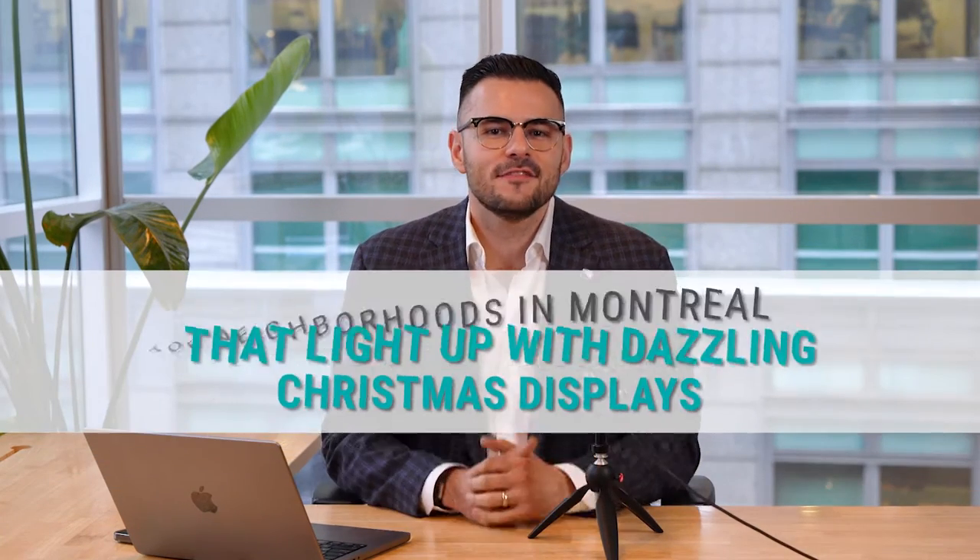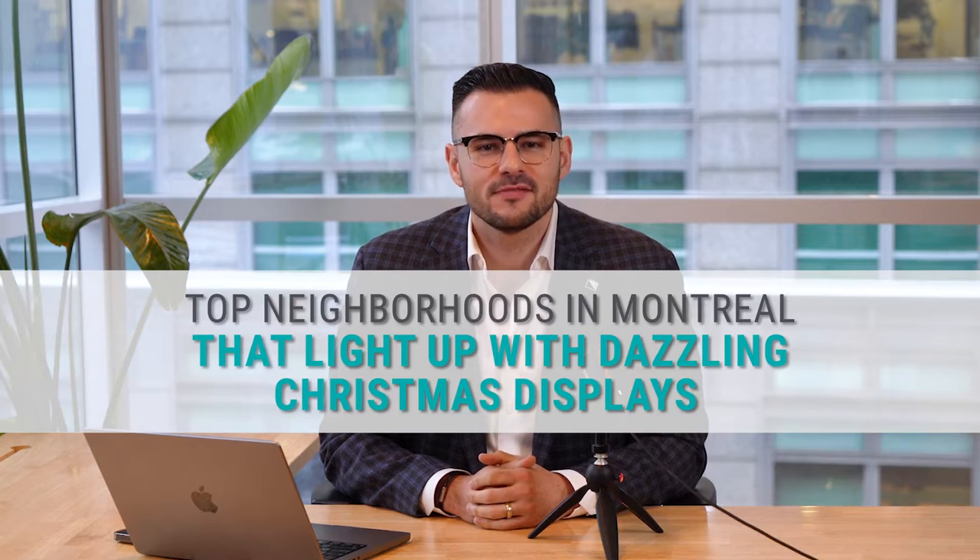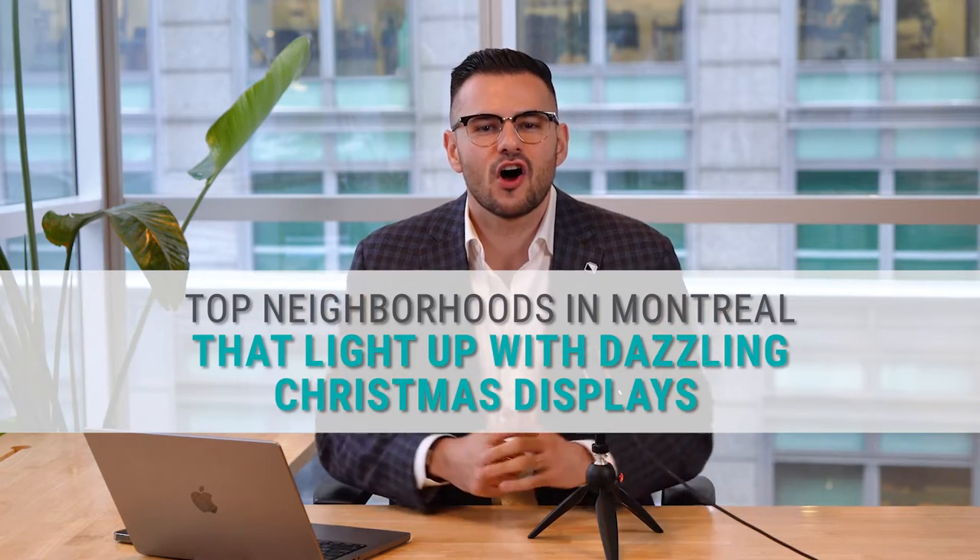Did you know that Montreal is one of the best cities for Christmas decorations? In this video, we're going to explore some of the top neighborhoods in Montreal that light up with dazzling Christmas displays during the holiday season.